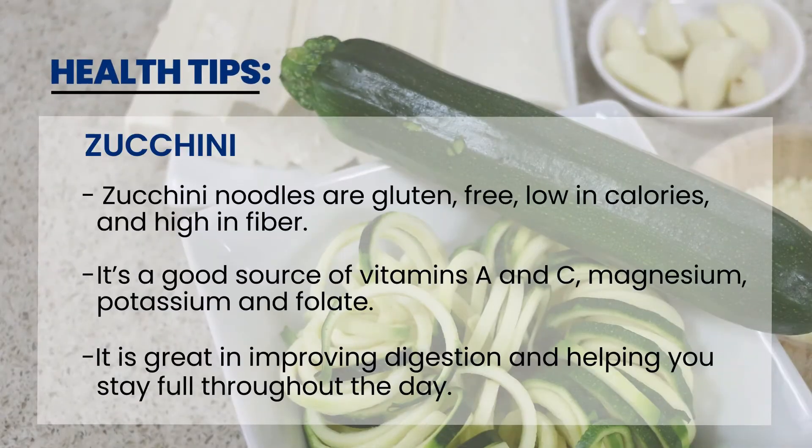Zucchini noodles are gluten-free, low in calories, and high in fiber. It's a good source of vitamins A, C, magnesium, potassium, and folate. It is great at improving digestion and helping you stay full throughout the day.